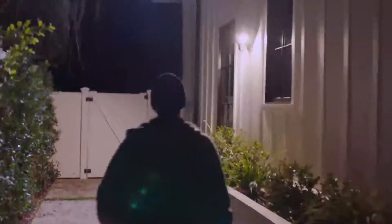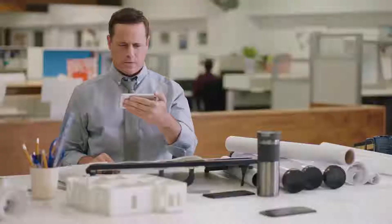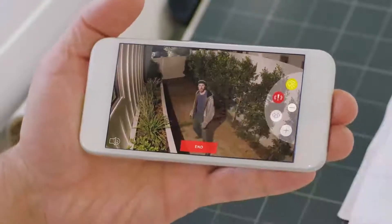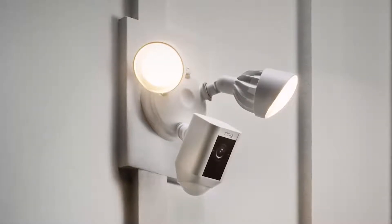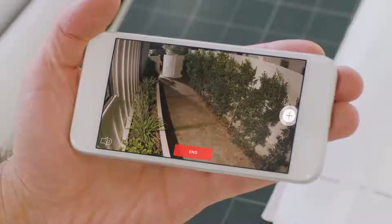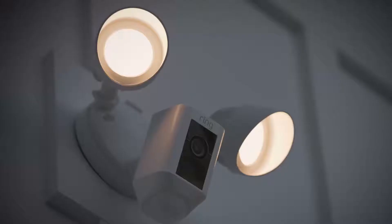Home security is something that concerns us all. But what goes on at your home when you're not there? Don't even think about it. You need to leave. Introducing Floodlight Cam by Ring — a motion-activated security camera that puts HD video, automated recording, and a powerful alarm in your hands.